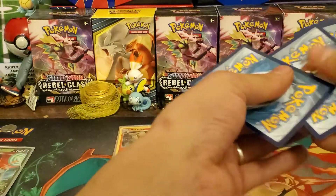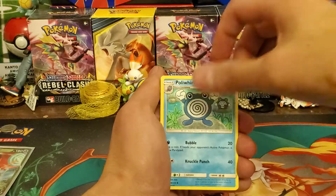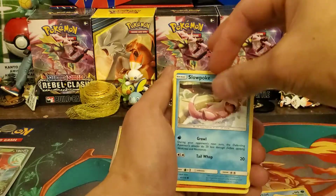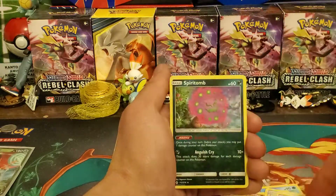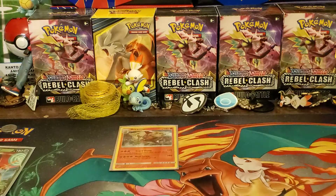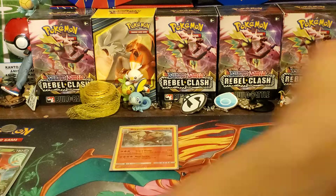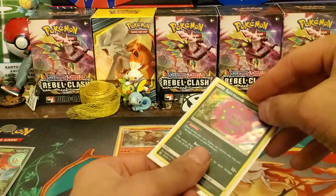I opened those Ultra Prism ones and I think I pulled like maybe one holo out of two or three. Final pack: Poliwhirl, Gloom, Dodrio, Rhyhorn, Meltan, Slowpoke, Wooper, Sandile, Raichu, and Spiritomb Holo — so we pulled two holos! But come on, can we get a full art, like a God of War Sylveon full art, or a Rainbow Rare, or an Alternate Art? There are some really nice Alternate Art cards.